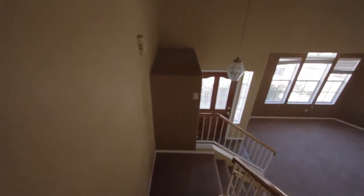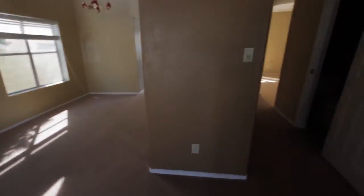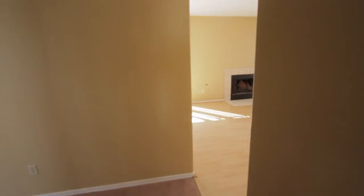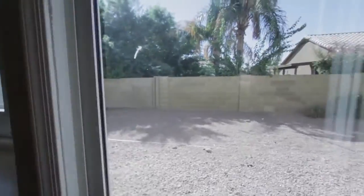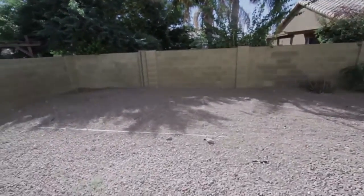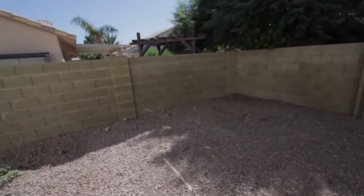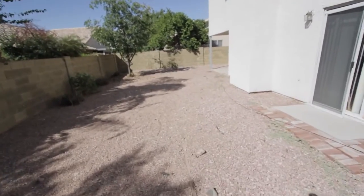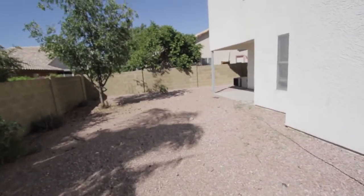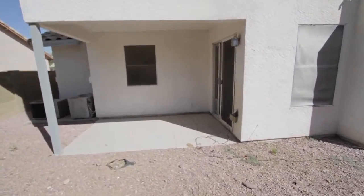Now we'll go check out the backyard. There are two ways to get out — a couple of sliding doors. Very low maintenance backyard, pretty ideal for a rental, but does need some cleaning up. Probably advisable to add some more rock back here and clean it out. Over here is the covered patio area with the second entrance.